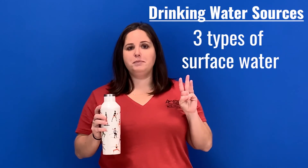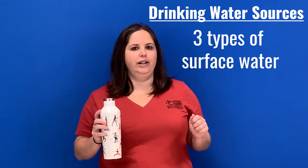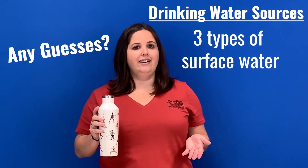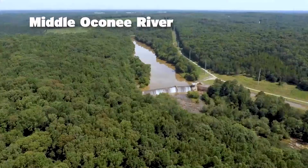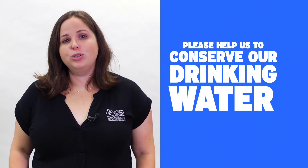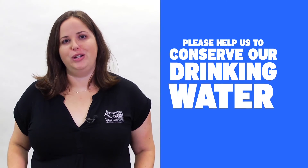Speaking of usable water, does anyone know where we get our drinking water from here in Athens-Clarke County? It's three types of surface water. The water for Athens-Clarke County comes from three sources: the North Oconee River, the Middle Oconee River, and the Bear Creek Reservoir. We hope that you will do your part in helping us to conserve our clean, fresh drinking water.